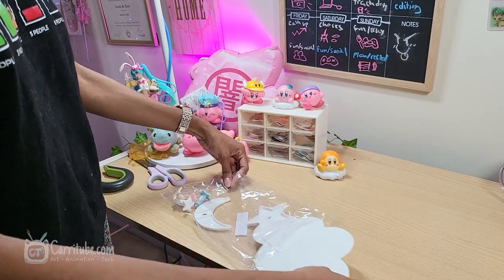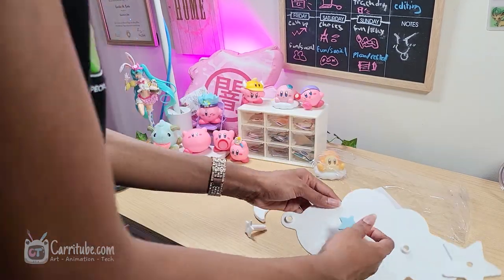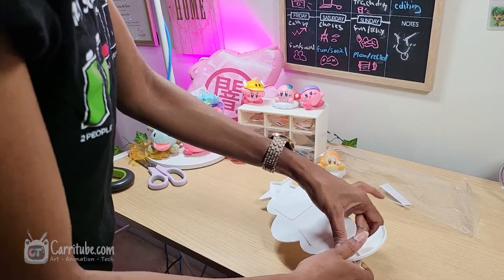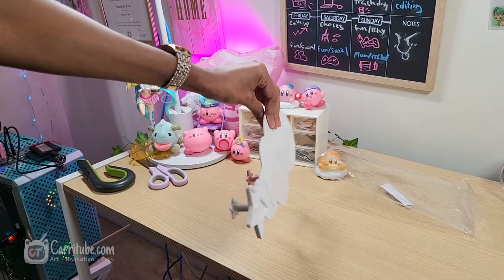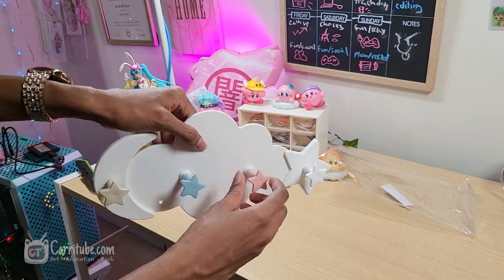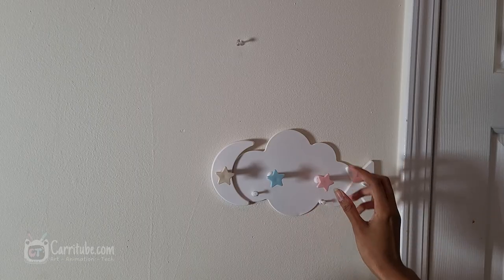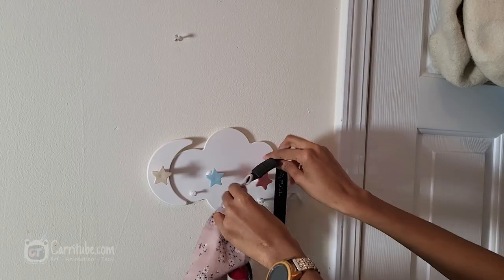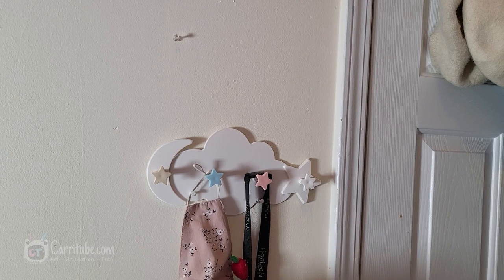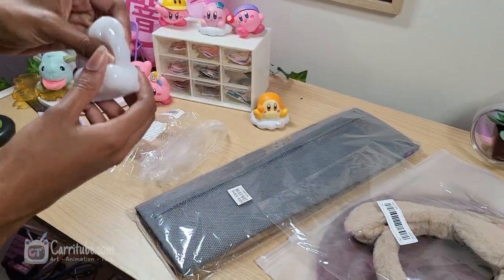The next item is a bag holder hook — it's really cute. It was much smaller than I expected and was around three dollars. It was really easy to install; I just used thumbtacks at the bottom and it was pretty sturdy. I put my keys, a mask, and eventually my bags on it.